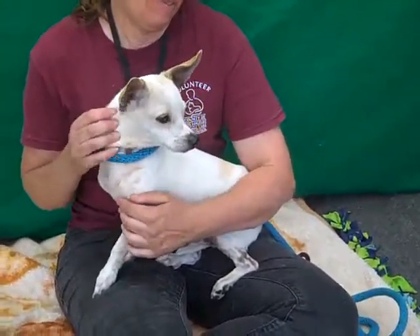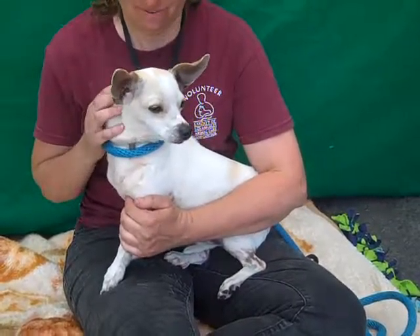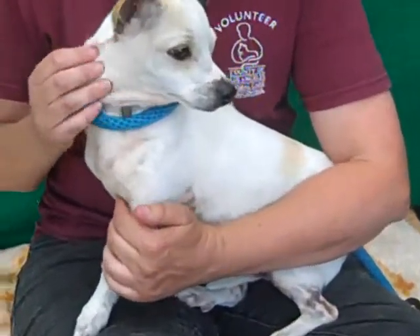We haven't had him out enough to know that yet, but he has lots of kennel mates, so we know he gets along with the pack, and that's nice.